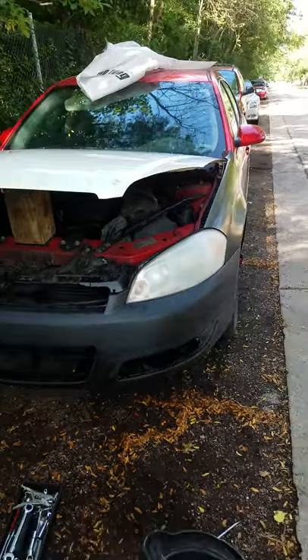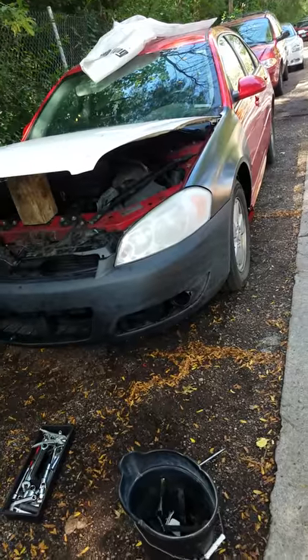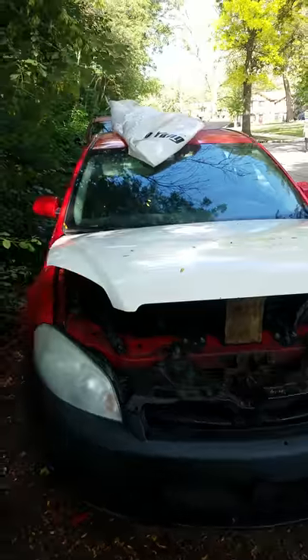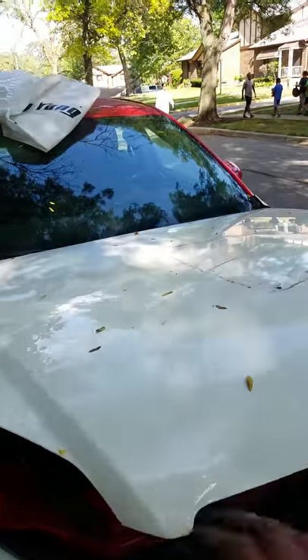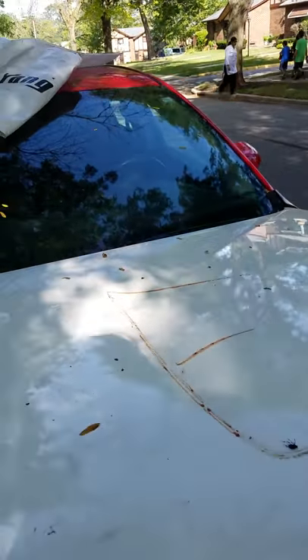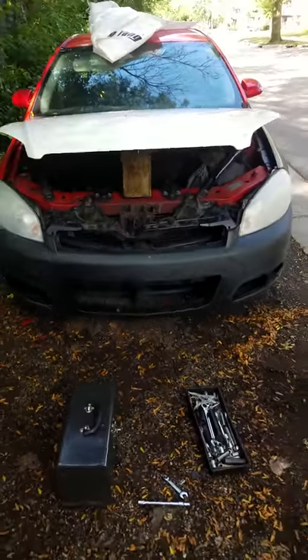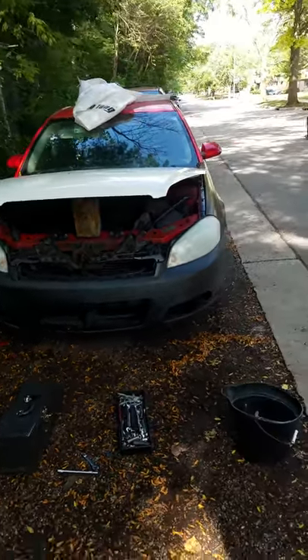It's looking good. I think I'm gonna bolt everything on, spray the headlights, and then decide if I'm gonna spray this hood or not. But for sure the bumper and the fender will be done today — paint and everything.